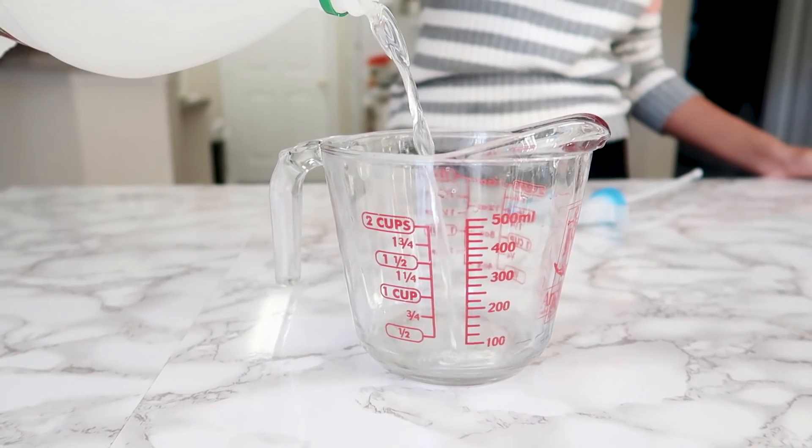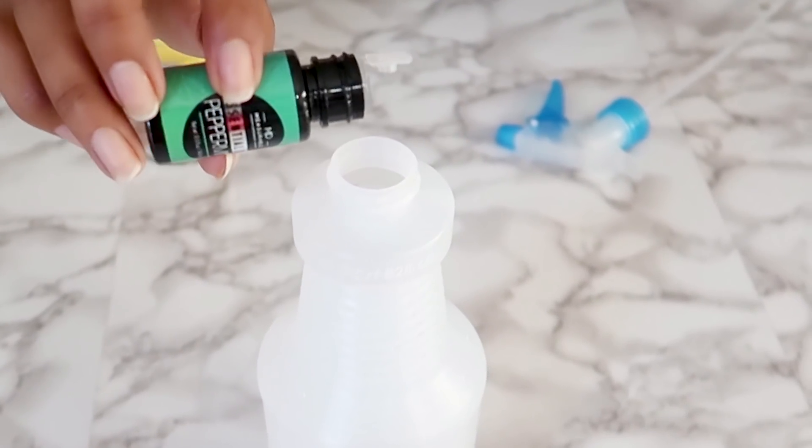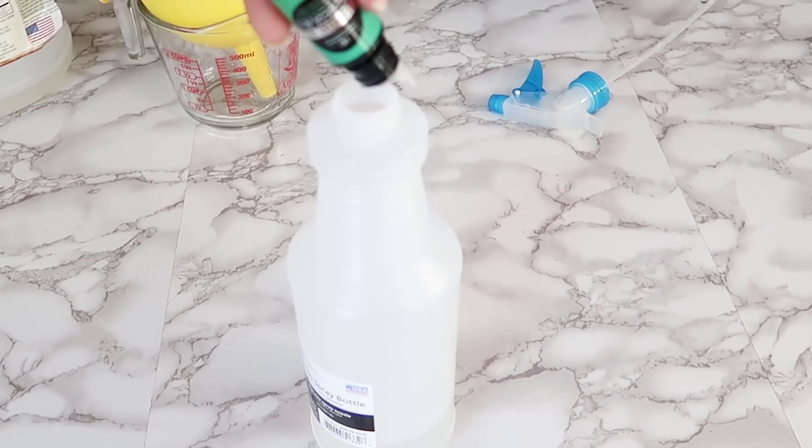Making your own cleaner at home is super simple. You just have to add half part vinegar and half part water. If you are bothered by the smell of vinegar, you can add different essential oils — I personally like to add lavender, tea tree, or peppermint essential oil. Adding essential oil really cuts down the smell of vinegar and you have your own non-toxic cleaner. Or if you don't like making your own cleaner, you can opt for a more natural cleaner. There are so many available these days, and my favorite is Castile soap.